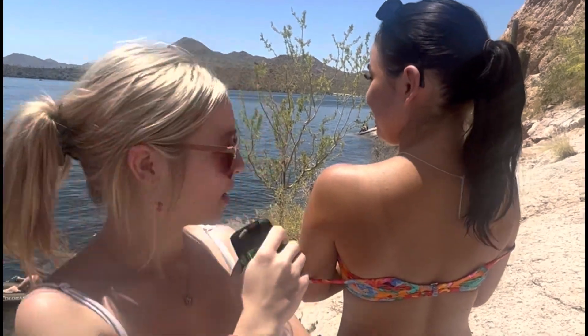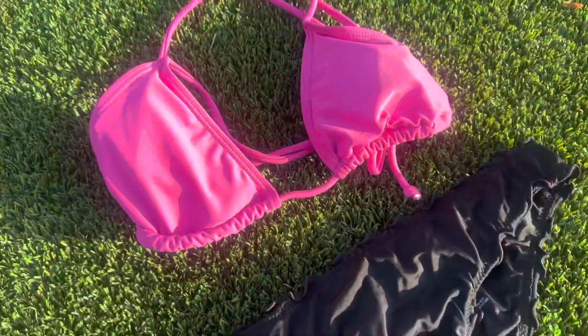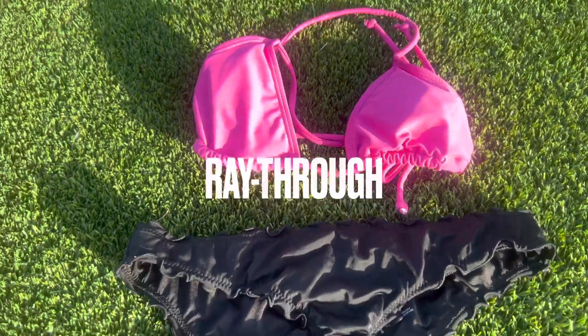Are you tired of tan lines? Look how bad Sarah gets her tan lines just from laying out for 30 minutes. Well, we have a solution for you. Welcome to Raythru, your new favorite swimsuit.